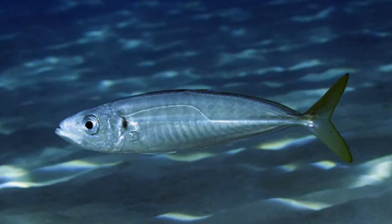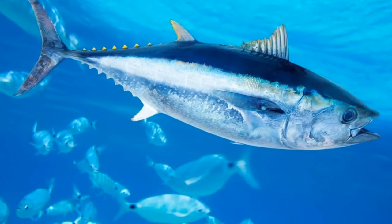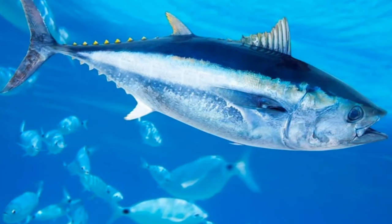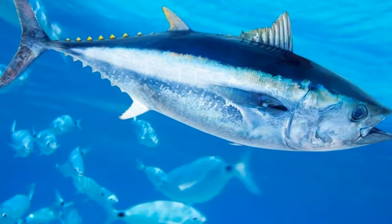Indian mackerel has a much stouter bill than its Atlantic cousin. People rely heavily on this species as a source of food, particularly in India and other parts of Southern Asia. People often prepare the fish by removing its head and digestive tract and frying it whole.